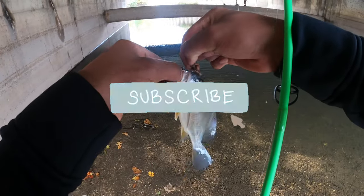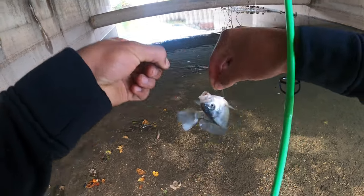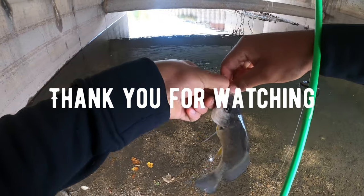All right guys, with this fish this is the end of the video. Please remember to like, subscribe, and turn those post notifications on. See you guys next video!